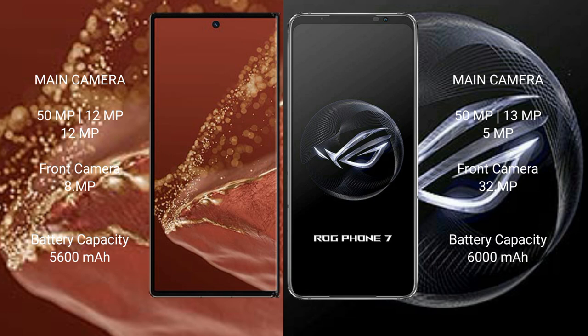The Huawei Mate XT Ultimate has a 5600mAh battery with 66W fast charging support. The Asus ROG Phone 7 has a 6000mAh battery with 65W fast charging support.